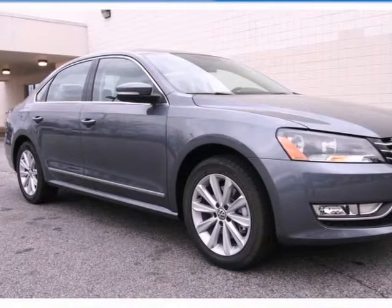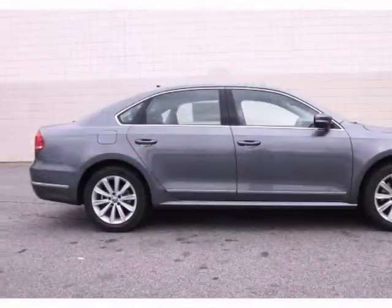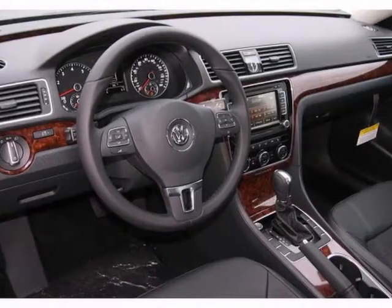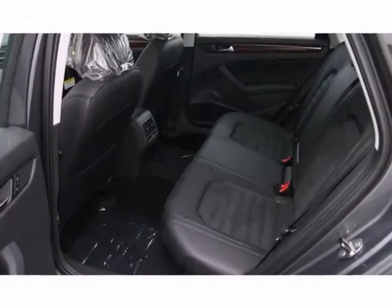Here's a nice 2013 Volkswagen Passat. This has the vehicle's stability assist and navigation. It also features the CD player and the ambient light package. Add to that the backup camera and moonroof and you've got an attractive vehicle looking for a new home.